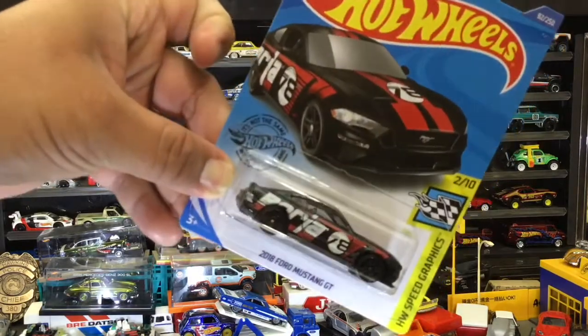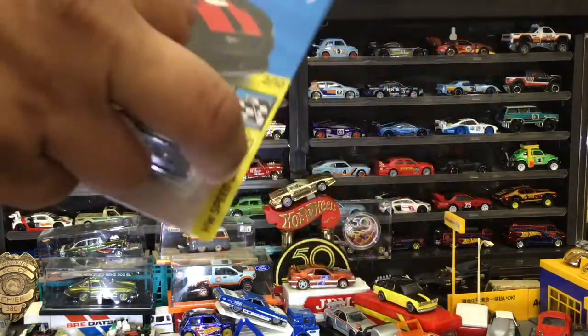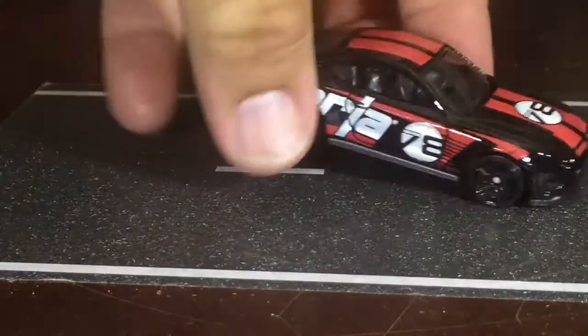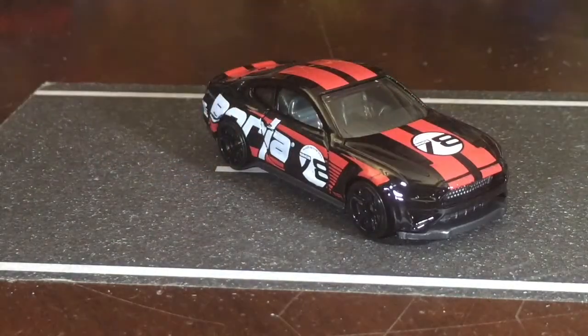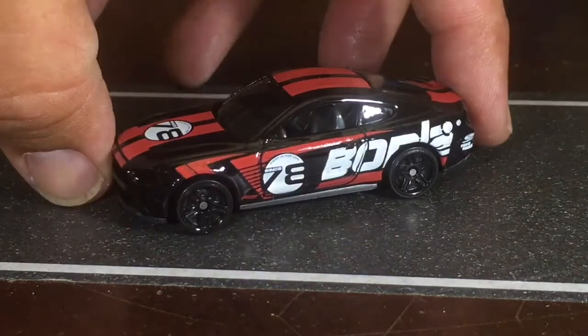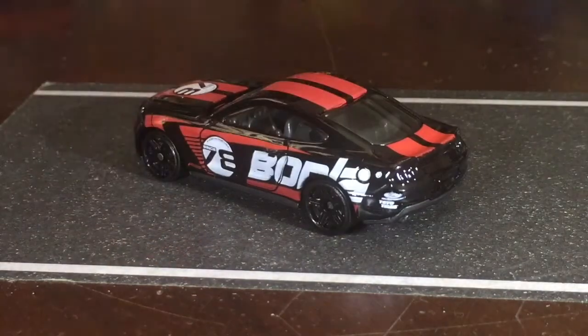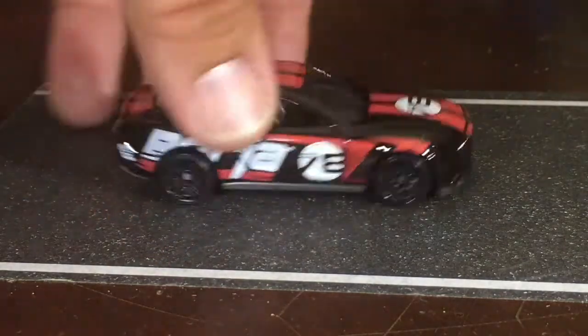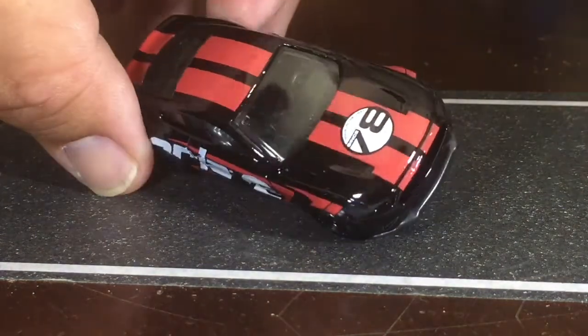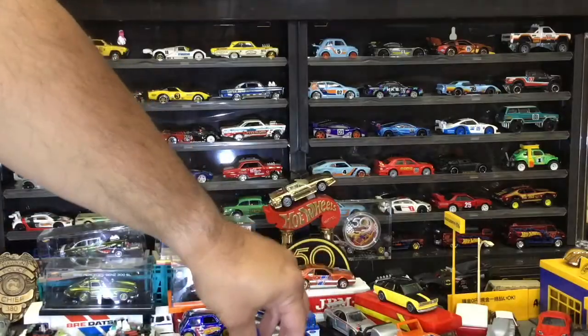Next, the 2018 Ford Mustang GT with the Borla. I like this casting a lot — not only because it's a Mustang but because I like the Borla design. This is a shiny one; I think the last one was flat. I think they had a Super version of this too, which I do have — we should do a cracking open on that.